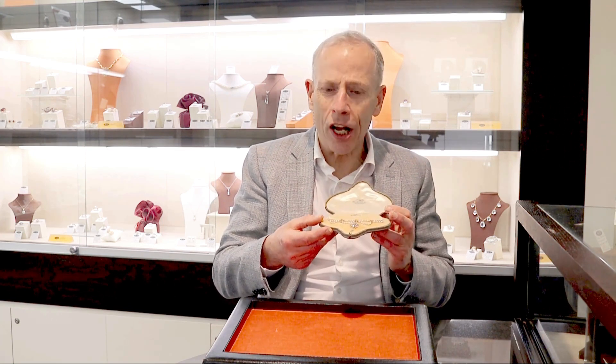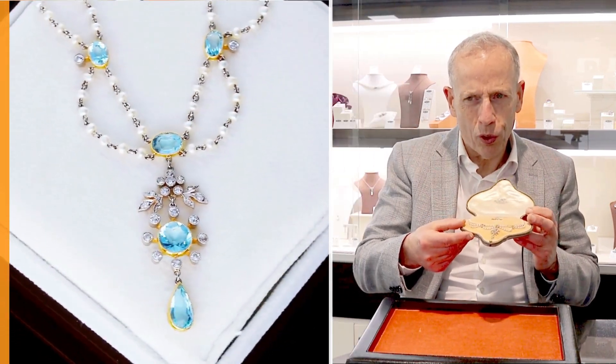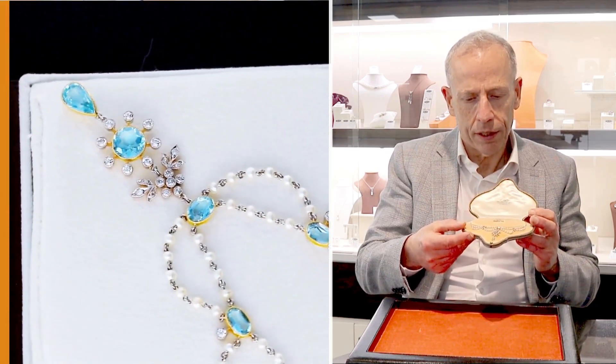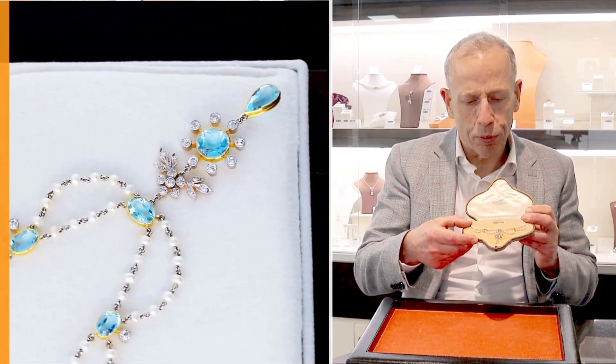Quite stunning in design of the highest quality, set with these beautiful pair faceted oval and round cut aquamarines. They really do display stunning colour, brilliance and presence.